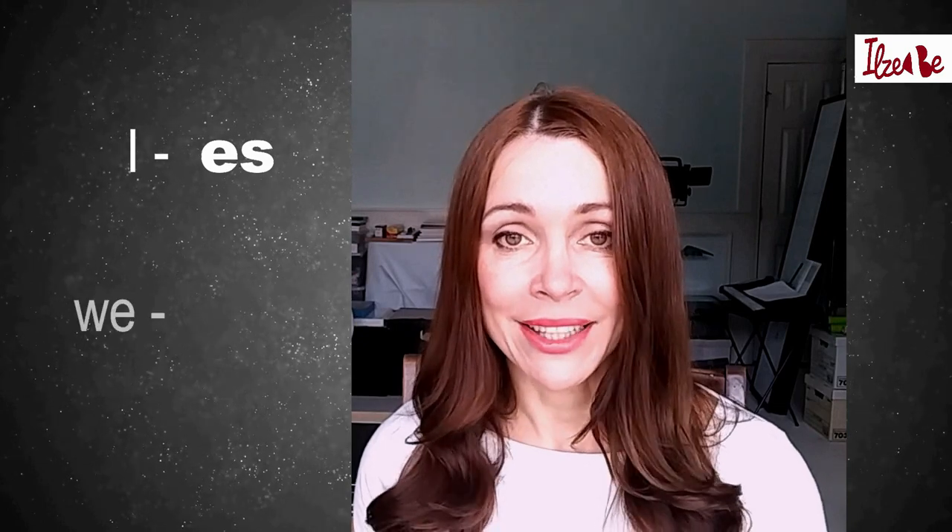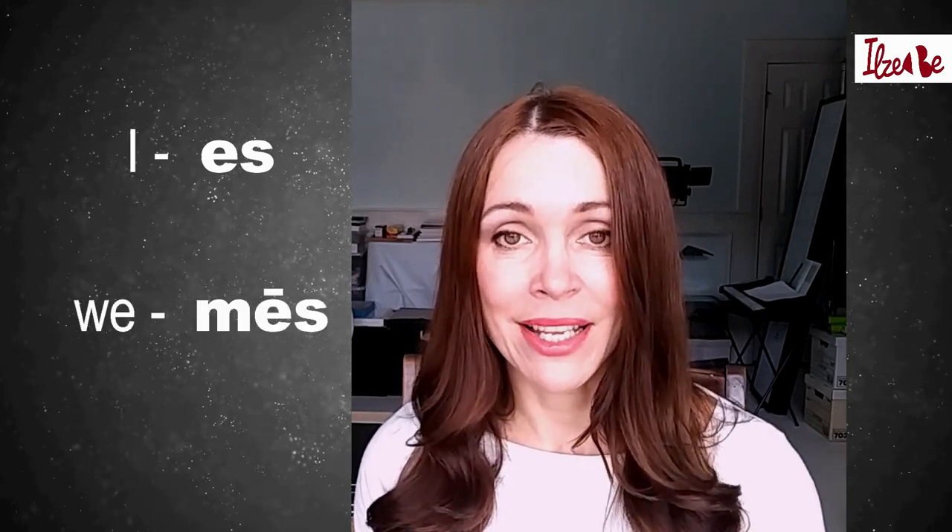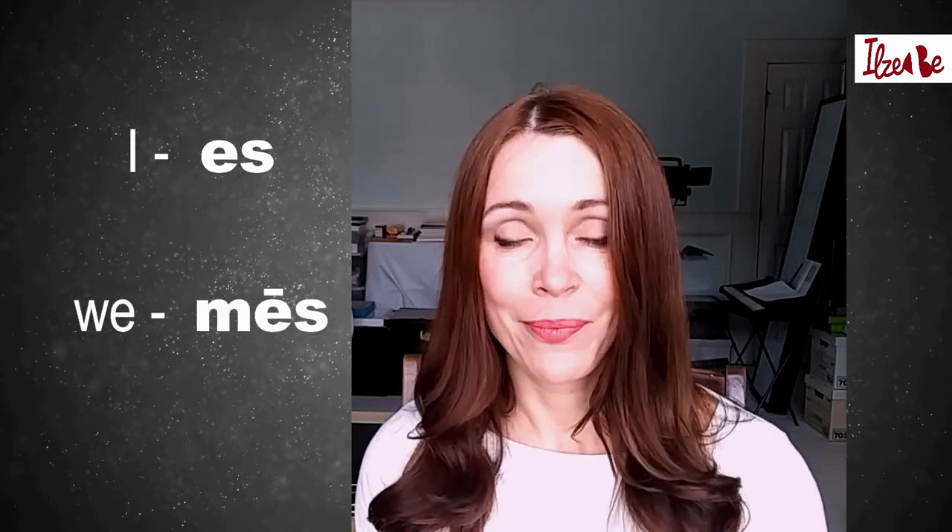I also want you to know the Latvian for the words 'I' and 'we'. 'I' in Latvian is 'Es'. And 'we' in Latvian is 'Mēs', with a long A. Mēs.